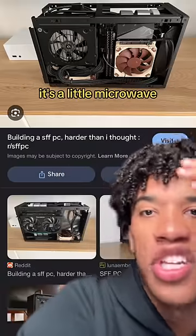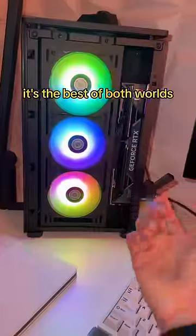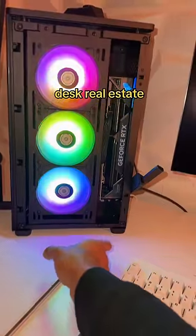To solve that, you could go small and portable, but then you get hardware restrictions — it's like a little microwave and it's super hard to upgrade. That's how I've arrived at the Corsair 2000. It's the best of both worlds: it takes up very little desk real estate but it's still big enough.